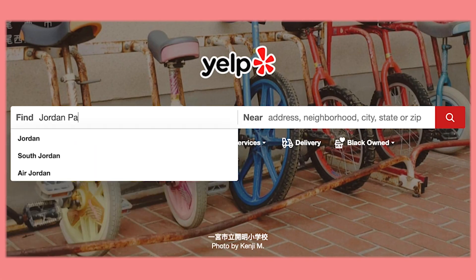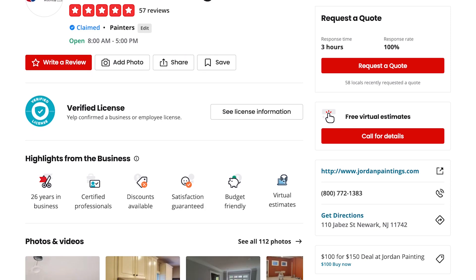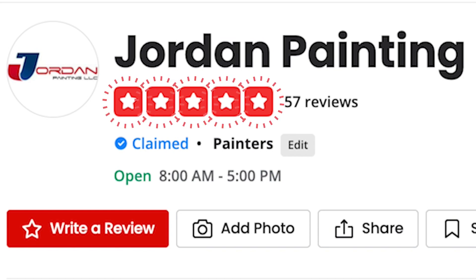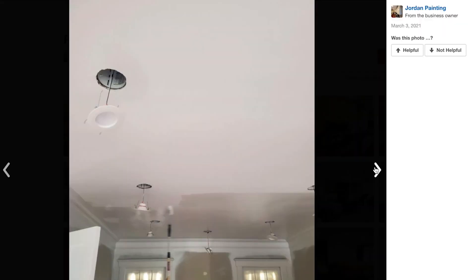If you don't know anybody, search online. Yelp is where you should look first. Try to see the reputation of the company, check the reviews. If they got great reviews, take a look at photos, compare the businesses — and I think that's one of the best options out there.